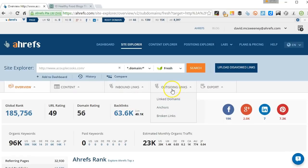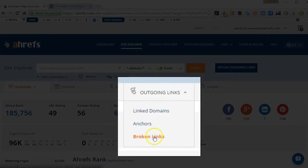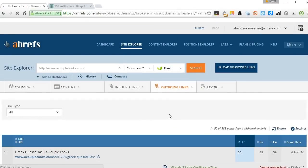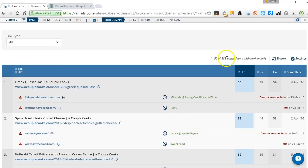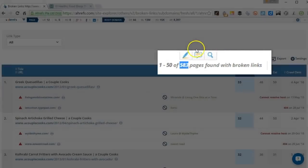The next thing I'm going to do is go to outgoing links and search for broken links. Click on broken links under outgoing links and we can see Ahrefs has discovered 583 pages that have broken links on them on this particular site.